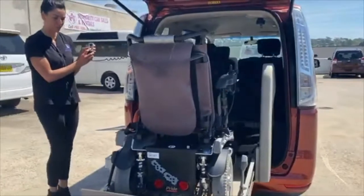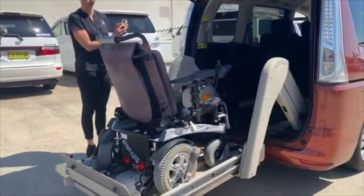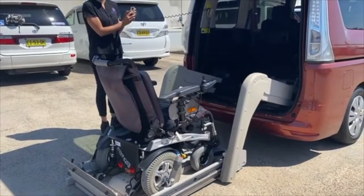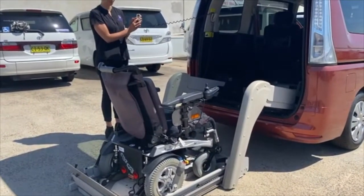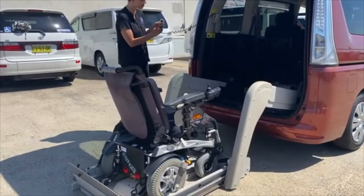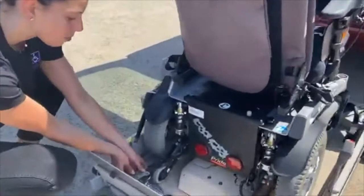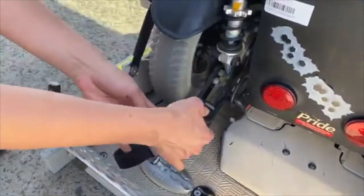It seats a maximum of 5: 2 in front, 3 in the middle. The rear hoist is operated by a corded remote. The hoist is not an aftermarket feature — it was designed and installed by Autech in collaboration with Nissan when the vehicle was manufactured. This is why the hoist fits seamlessly into the rear of the Serena.